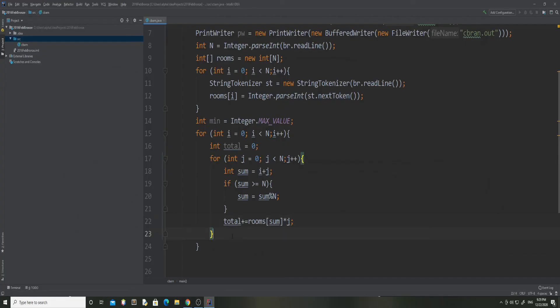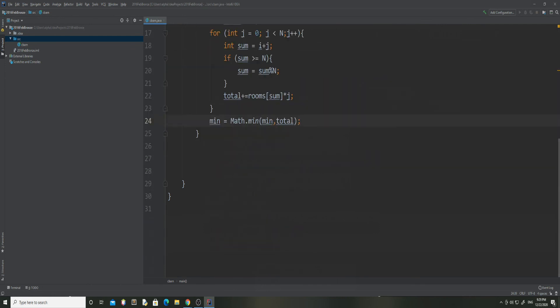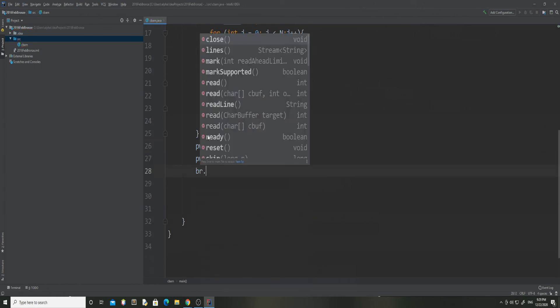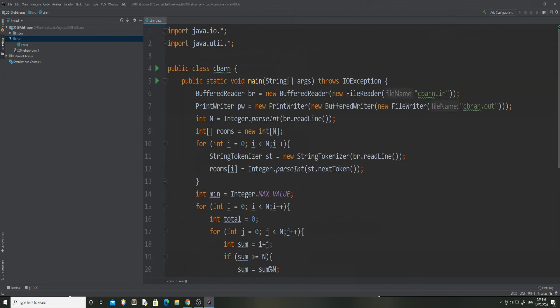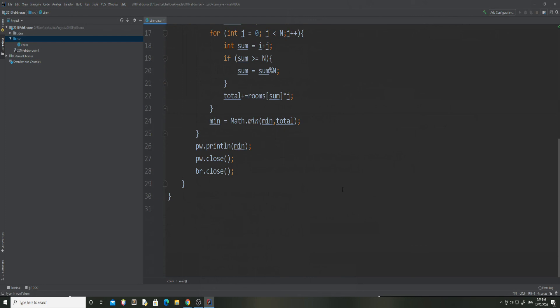Now we check whether our total is less than min, and we set it using a Math.min statement. Finally, when all is said and done, we print out our minimum - that's what they want, the minimum distance. Then pw.close() and br.close(). I think now it should work. If we plug it into the online grader, it should work. Let's try it out.